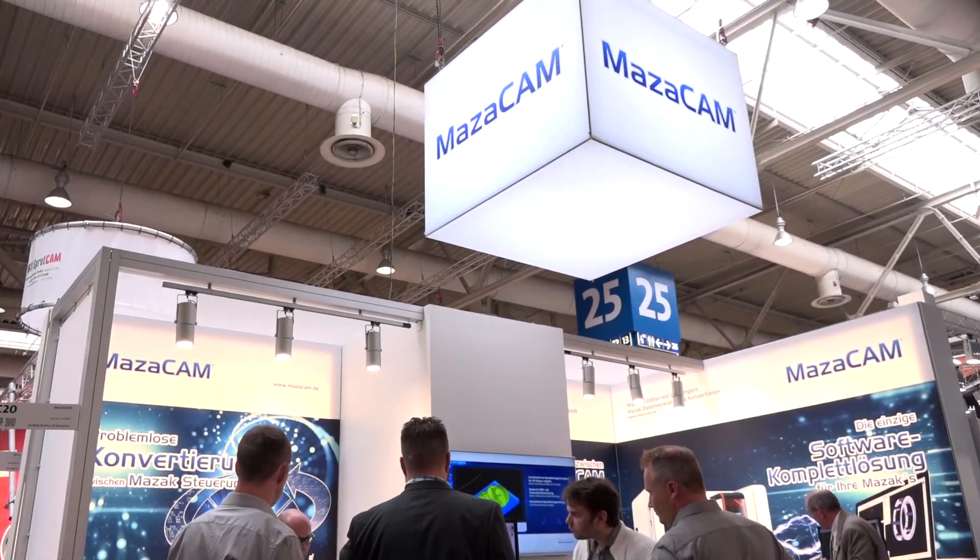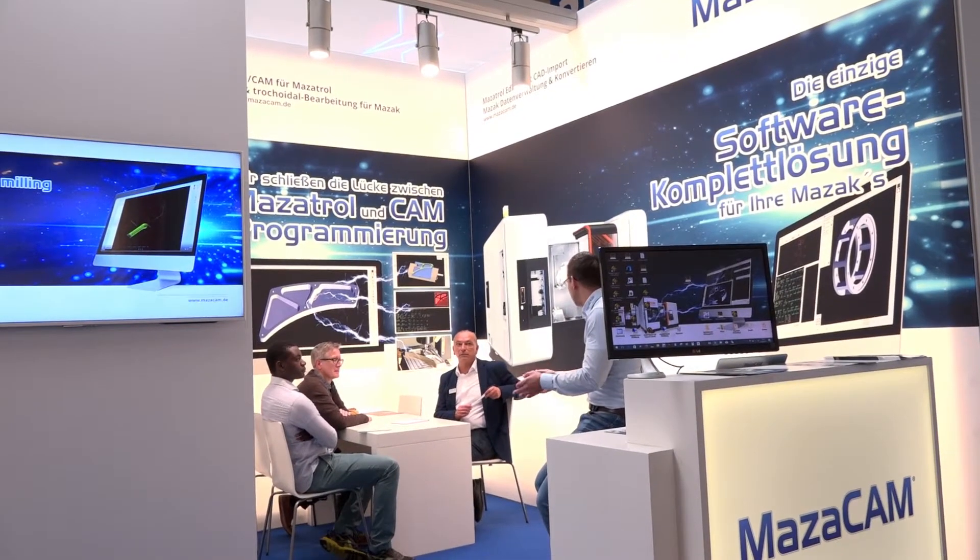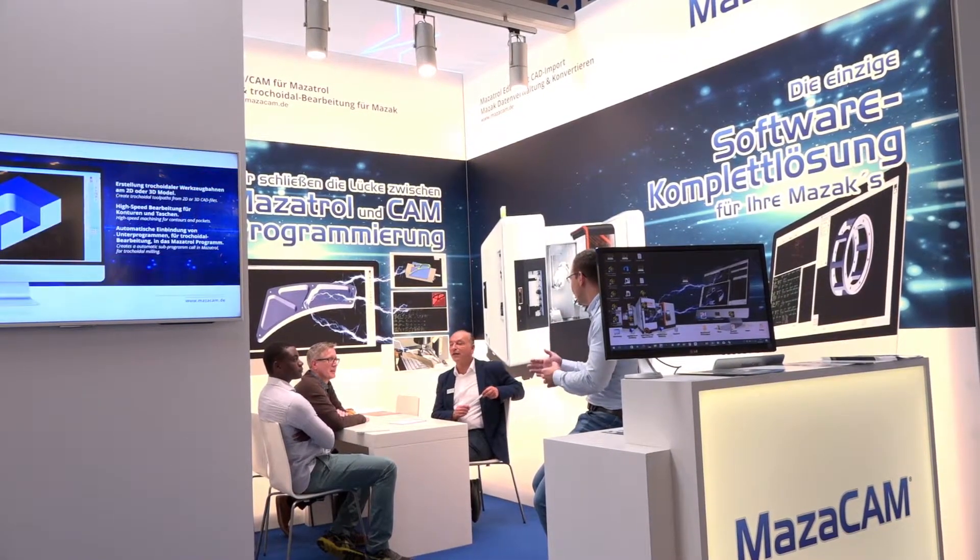Mark, thanks very much for your invitation to the Mazacam stand at EMO 2017. Tell us a little bit more about Phoenix CNC. Phoenix CNC — we've been going about six years. We mainly support Mazac users and we do training on controllers right back from T Plus right through to the new smooth controls.